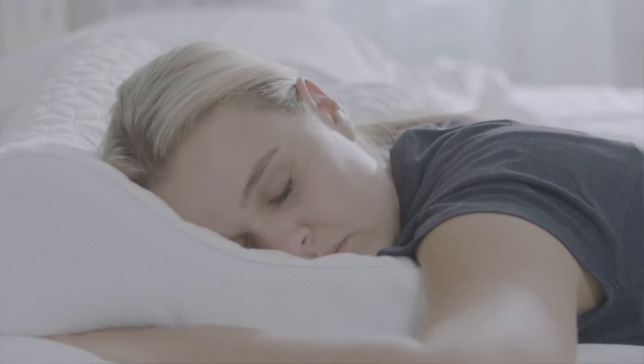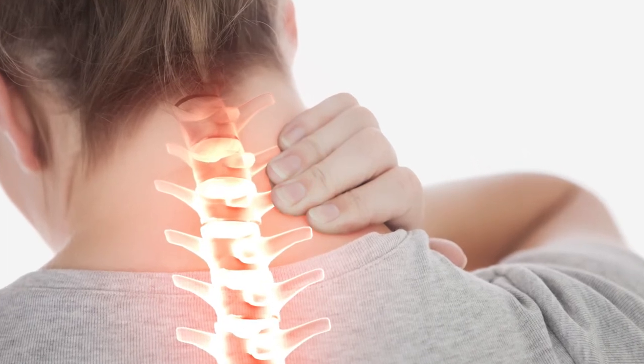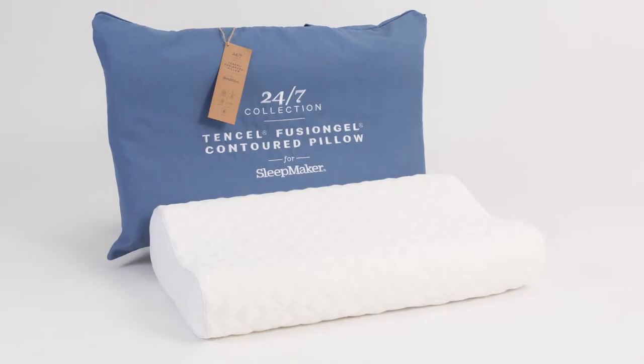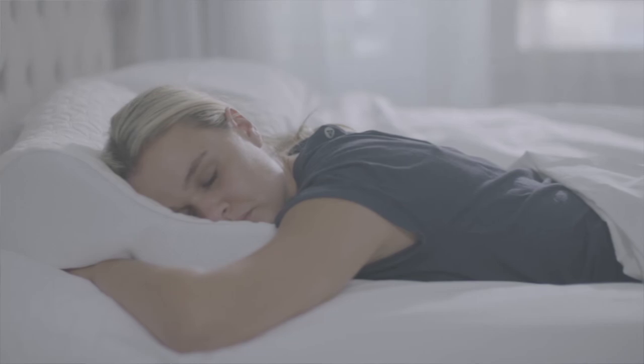It's okay to be a tummy sleeper, but don't be sleeping on a pillow that's this broad, because it's going to put your neck into an extended position that can sometimes restrict the way you breathe. You might even wake up with a sore neck. If you're a tummy sleeper, we've got a 24-7 mid-profile pillow, a Hush Collection mid-profile pillow, and a 24-7 contour pillow.